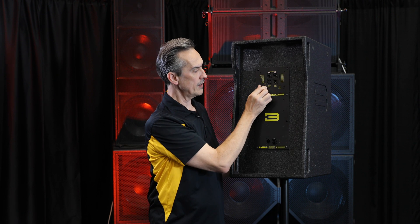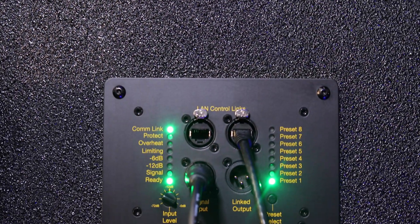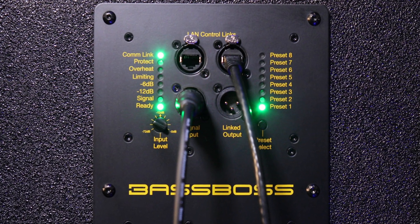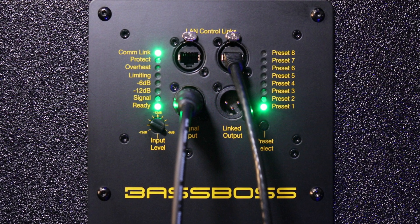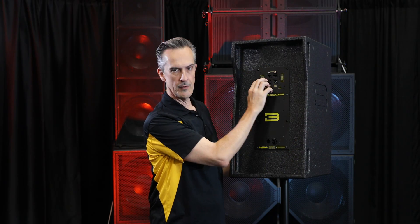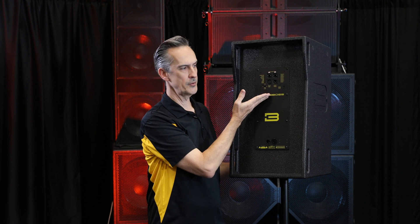The inputs are showing more information. We have a power-on indicator, a signal-present indicator, 12 dB of headroom, and 6 dB of headroom indicated. When the compressors are active, you have a limiting indicator so you know that you're approaching limit. There is no clipping indicator because effectively you can't clip the amplifier, so you can't clip the output.